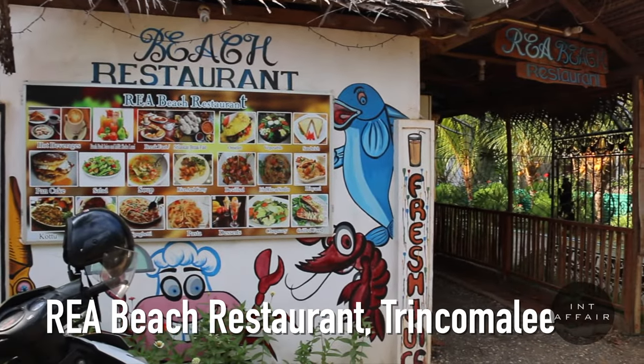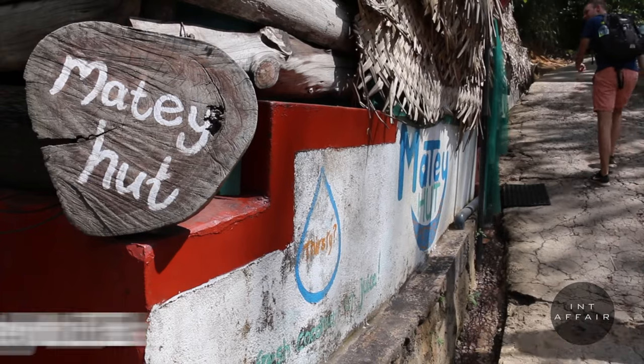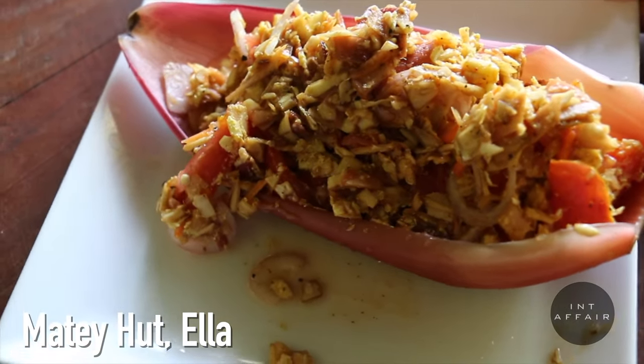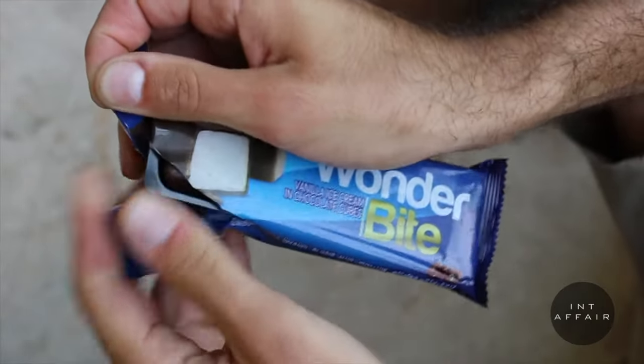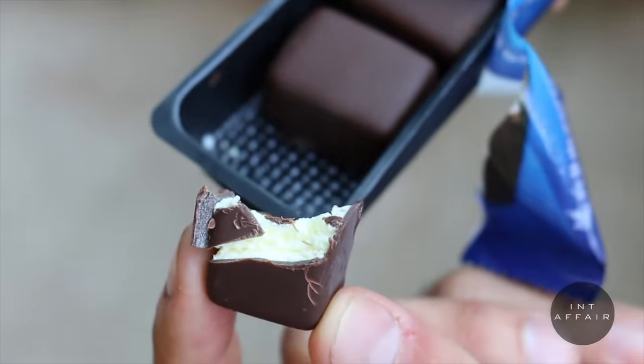Our two favorite restaurants on the entire island were REA Seafood Restaurant in Trincomalee and Mady Hut in Ella — add them to your list if you're stopping by either destination. If you're vegan, Sri Lanka is a great place to be. Most food selections can be made without meat or dairy, and curry options seem almost unlimited — just ask that they're not including any butter. We'll close this section with a dessert snack we fell in love with: Wonder Bars. They are heaven in a five-pack — if you see them, buy them.